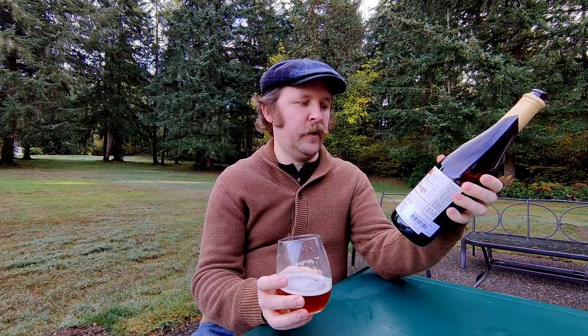Well hello everyone and happy Thanksgiving. Today I'm going to be enjoying — definitely enjoying — the Ville Rouge by Bale Breaker Brewing, a Vinovese ale.